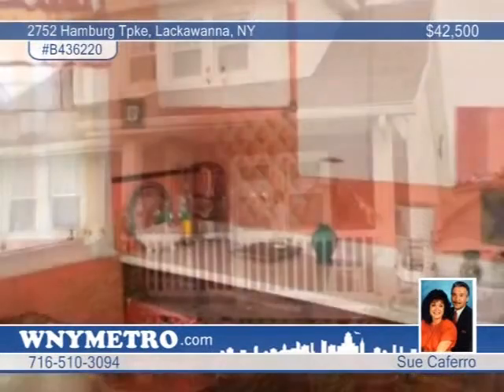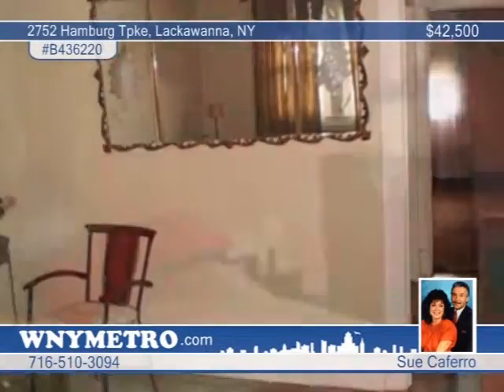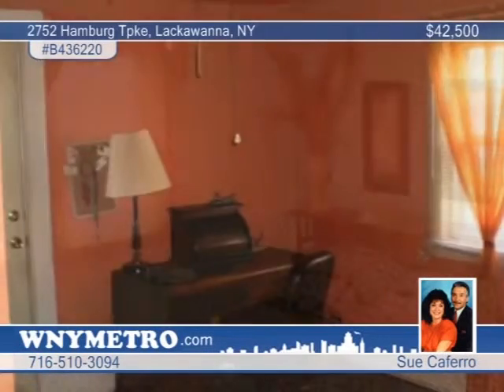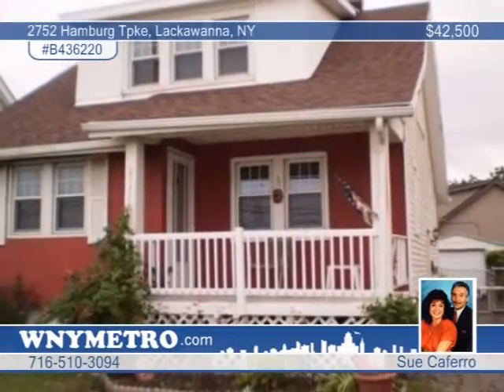Priced right, this affordable home offers four bedrooms. Updates include the tear-off roof, furnace, most windows, electric, vinyl siding, and more. Enjoy front and rear porches, as well as a private, fully-fenced yard, perfect for family barbecues. Sue Coferro says own this home and pay less than rent.